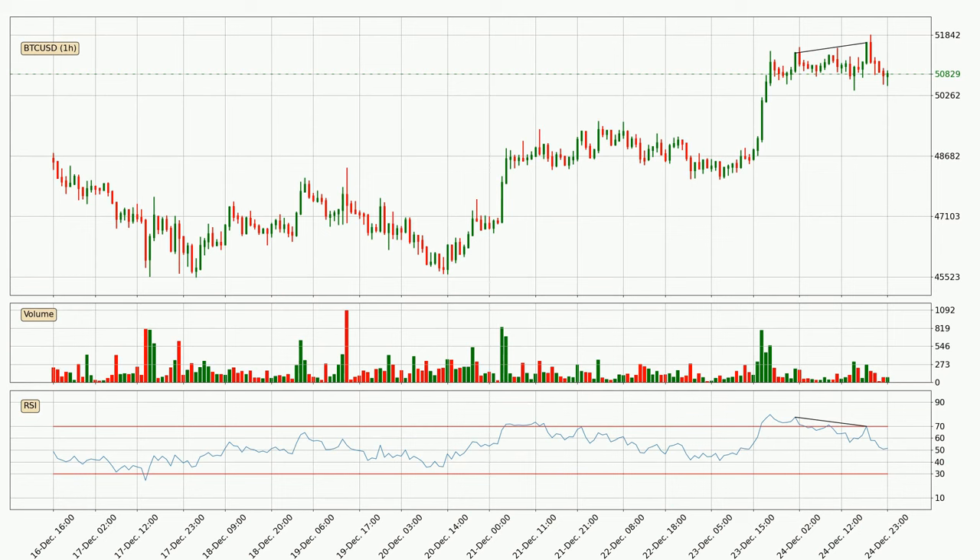On the lookout for divergences in the hourly time frame, there is a bearish divergence, which means the price could go down from now or at least consolidate for some time.